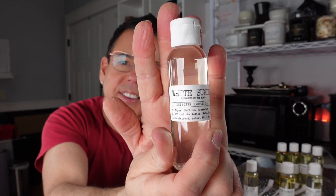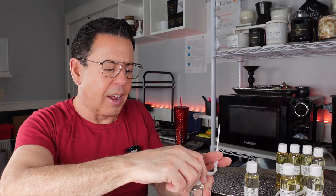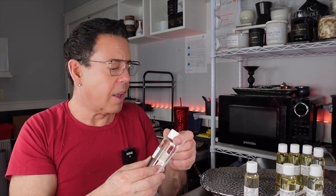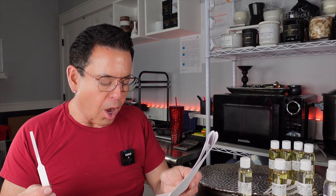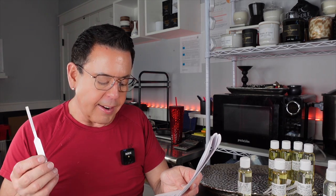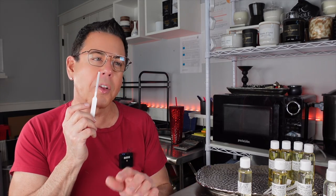The next one is called White Suede, inspired by Tom Ford. I love the name White Suede — I don't think I've ever smelled this. Most Tom Ford scents are too much for me. Top notes are thyme, saffron, and rose water; middle notes are lily of the valley, mate leaf, and suede; bottom notes are sandalwood, amber, and white musk — an herbaceous blend of thyme and saffron blended with sheer rose water, wild lily joined with tea leaf and soft suede.